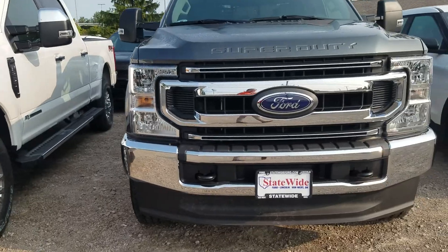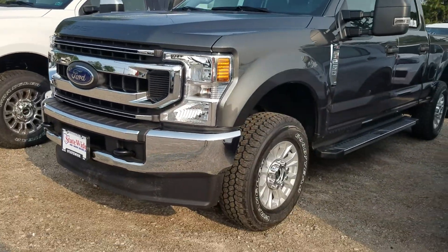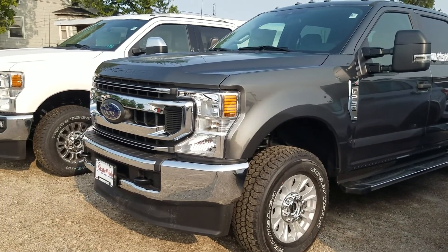This guy sitting beside it does have the gas engine, plus it is the XL. It's actually the STX package, so it keeps that price tag quite a bit lower than the white one sitting beside it.